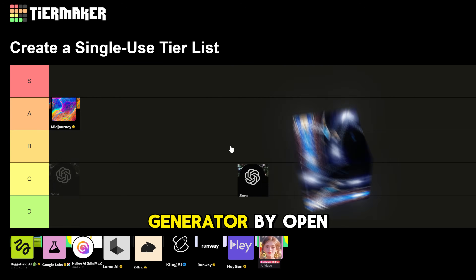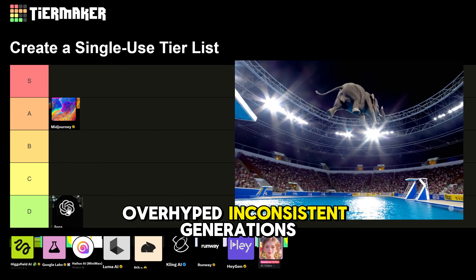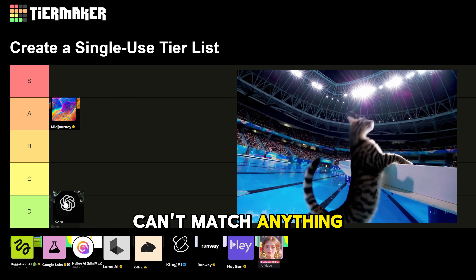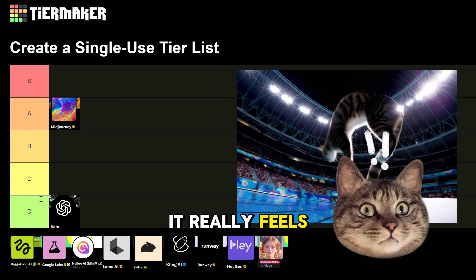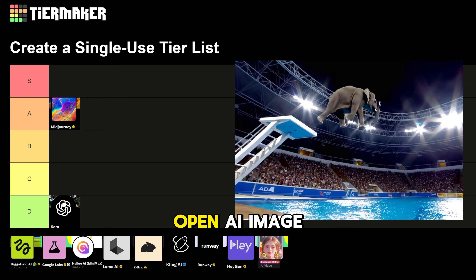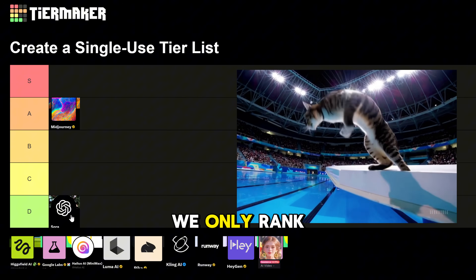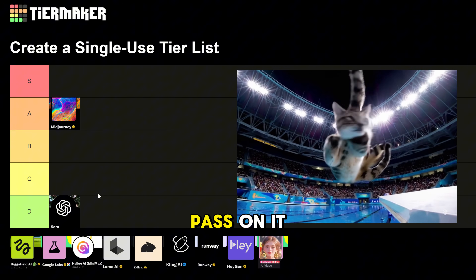Next, Sora video generator by OpenAI goes straight to D tier. It's overhyped, has inconsistent generations, and just can't match anything else on this list. It really feels like it's begging for Sora 2 to drop already. However, OpenAI's image generator called GPT-4o is really S tier, but since today we only rank video generators, we'll have to pass on it.